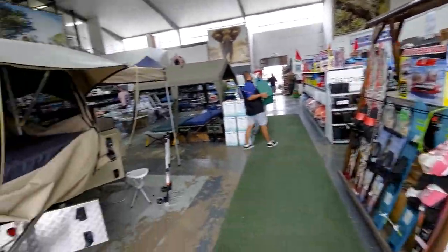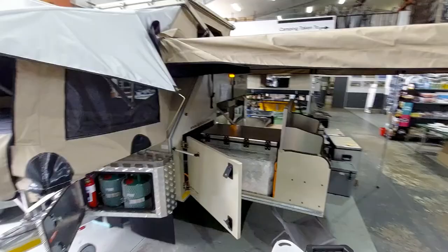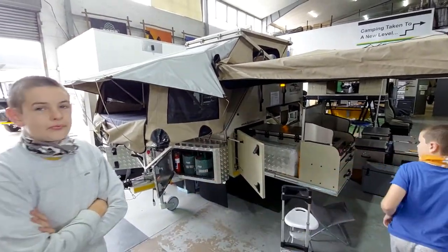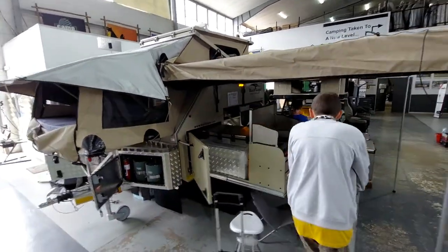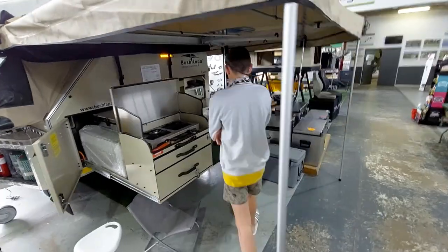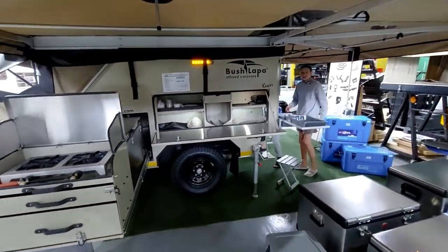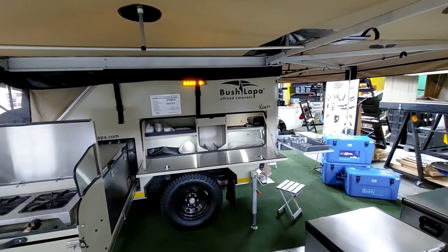So the real reason why we're here is we've come to have a look at these Bushlapper off-road trailers. I've driven past the Bushlapper factory in Cavetown Stellenbosch quite a few times. Your aunt and uncle Melissa and Brendan are looking at one to buy. They've got all the models here on display at the moment. This is the Bushlapper Caver.